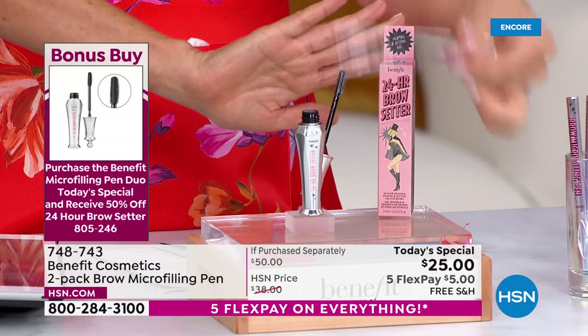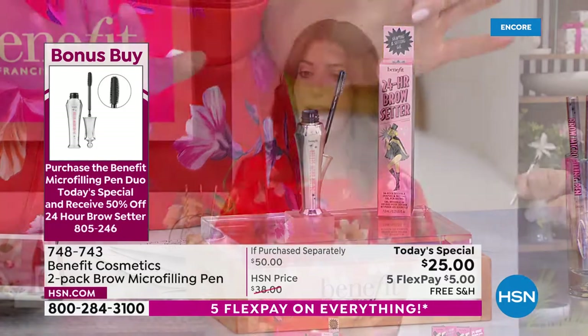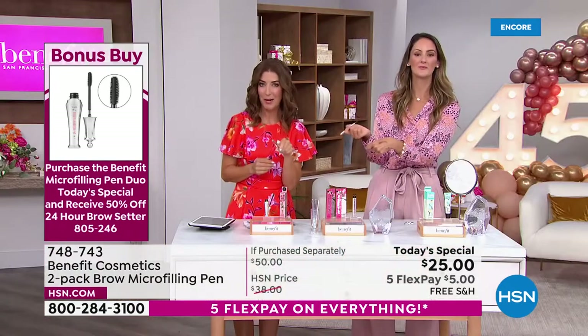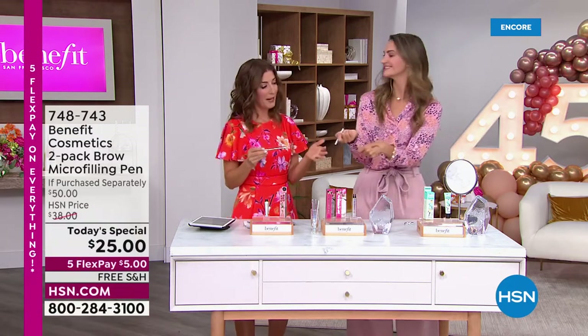Think about what you're saving — you're saving $25 off our Today's Special, and you'll be saving another $12 off if you add the brow setter. No one else is doing that at this price either. We also have the Porefessional Primer coming up a little bit later at a special event price. It's a perfect time to jump in and find out what Benefit is all about.